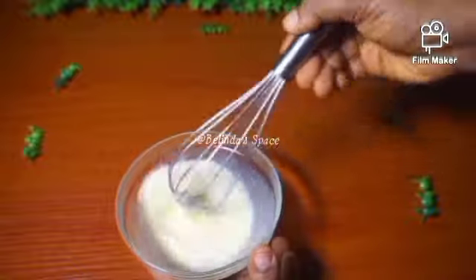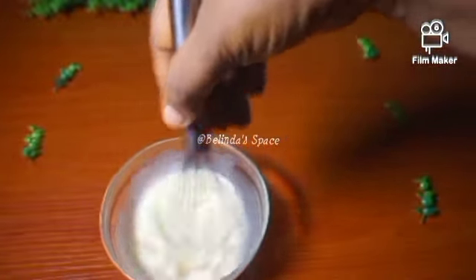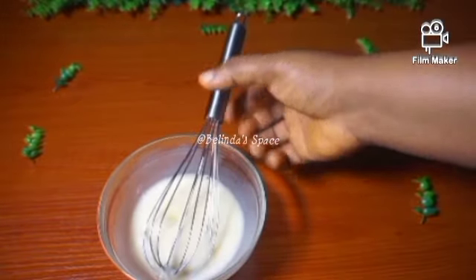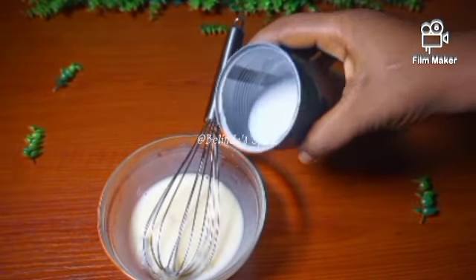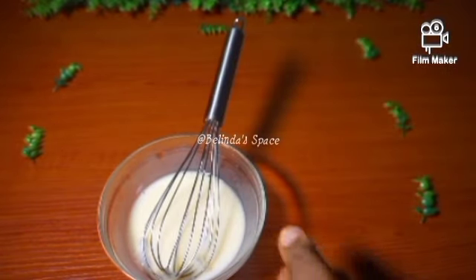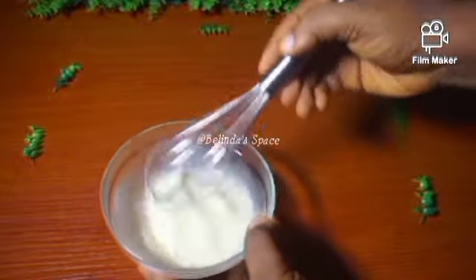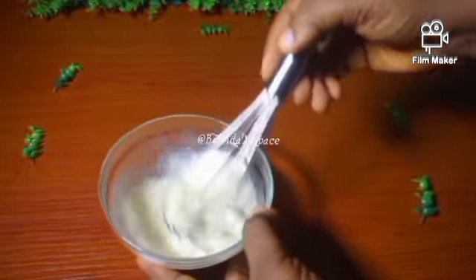I got a clean bowl, broke my egg and poured it inside, then added my coconut milk. With the help of my whisk, I whisked it all together. I later added some more coconut milk because I wanted a more runny consistency.